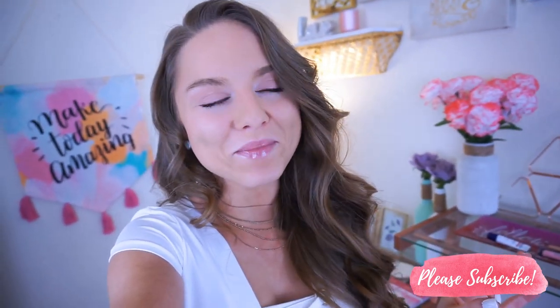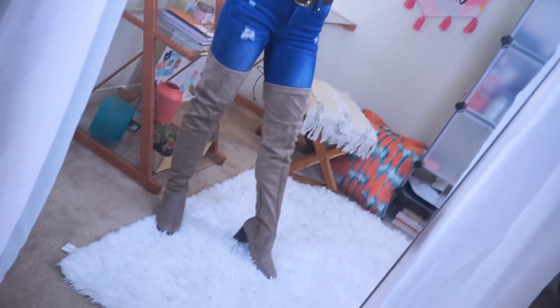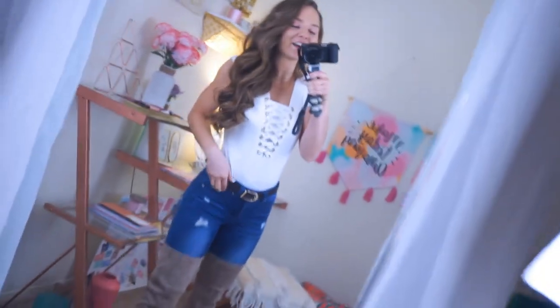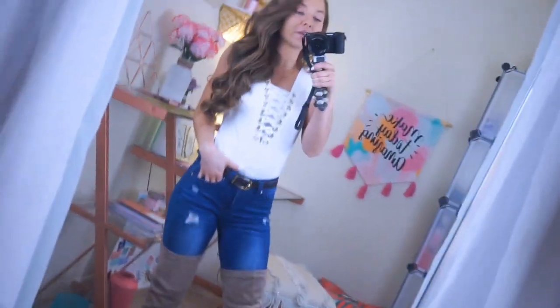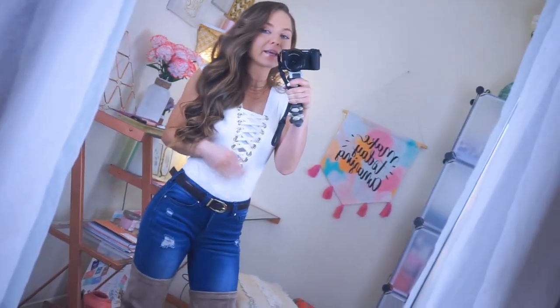I'm so excited for this video. Let's jump into it. So this outfit to me just screams sass. Look at these boots. This is just what comes to mind to me. I love this outfit — it's so cute. Keep in mind I am five foot one, so these thigh high boots come way up on me.